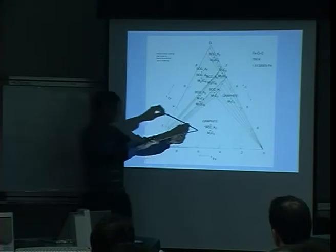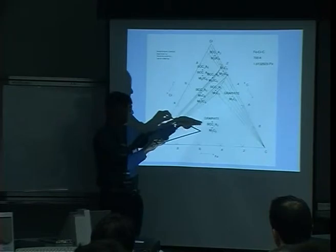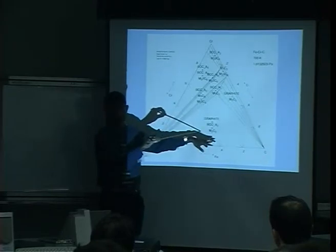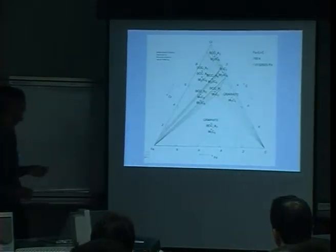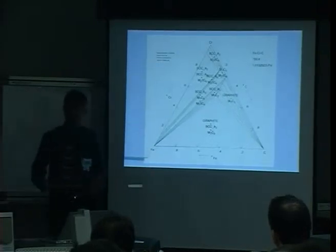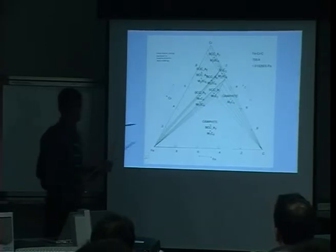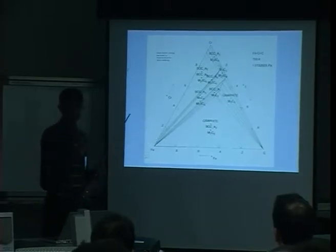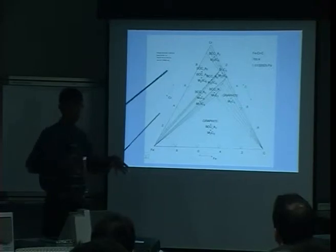If I plot a point in this phase field, I can work out how much ferrite, graphite, and M7C3 there is under equilibrium conditions. This is a ternary phase diagram at a constant temperature, and you can see how complicated it is — many phases. The essential information is that we have volume fractions, chemical compositions of the phases, and of course free energy data.